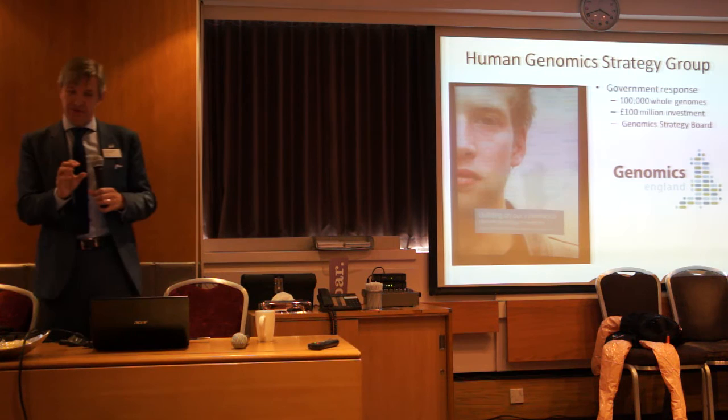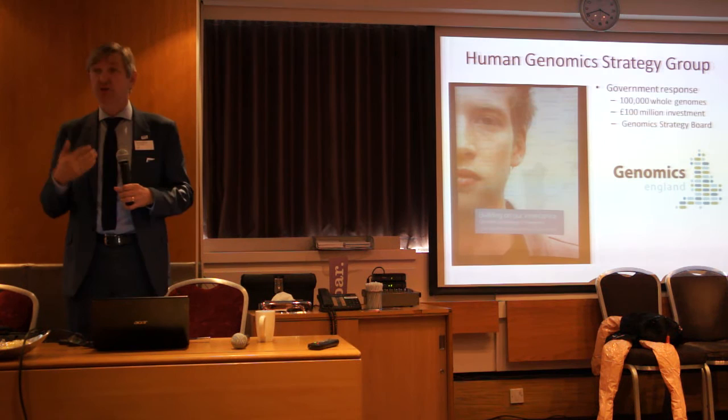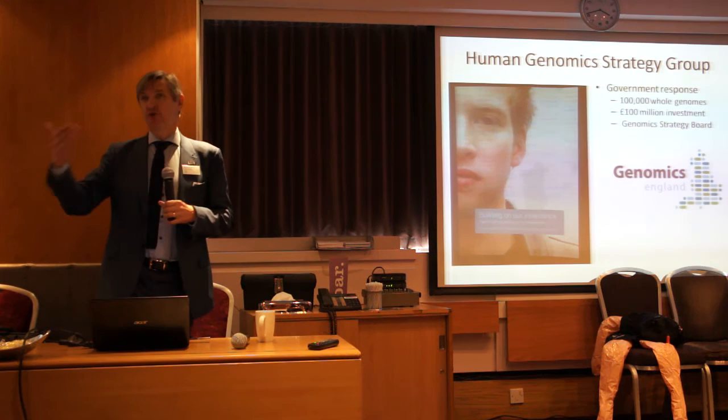Even 100,000 isn't that many, because in many cases we'll have to do the whole family to solve problems of rare disease — both parents and the child, for example — so that's only around 30,000 families or so. But it's a huge step forward. We're going to be able to order high-throughput sequencing on people with a variety of conditions that previously were unimaginable, even in our wildest dreams.